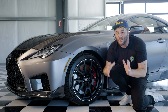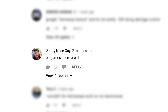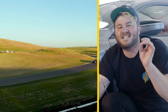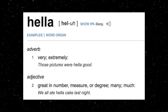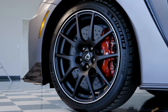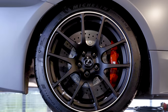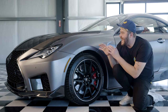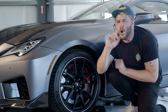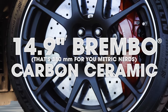But stopping well is actually more important than going — otherwise you'd be hella dead. The Track Edition hauls itself down from speed with big, beefy, buff Brembo six piston calipers in the front and four piston calipers out back. And because this is not your average Lexus, the brake discs aren't made of average cast iron. These are 14.9 inch Brembo carbon ceramic brake rotors on both ends.